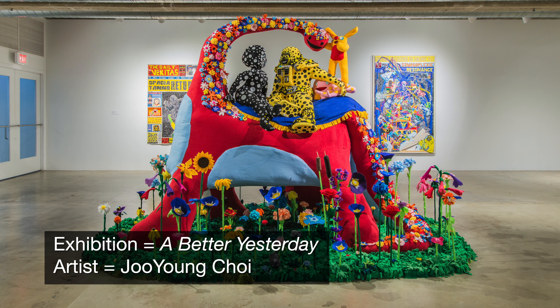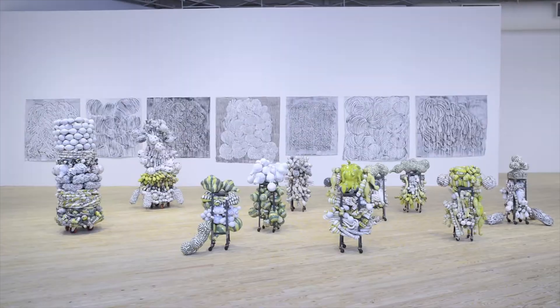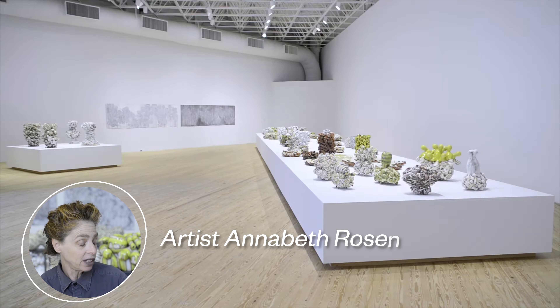We are going to look at artwork from the exhibition A Better Yesterday with artwork from artist Joo Young Chae, and Fired Broken Gathered Heat with artwork from Annabeth Rosen. As we look at artwork from both artists, let's think about movement.